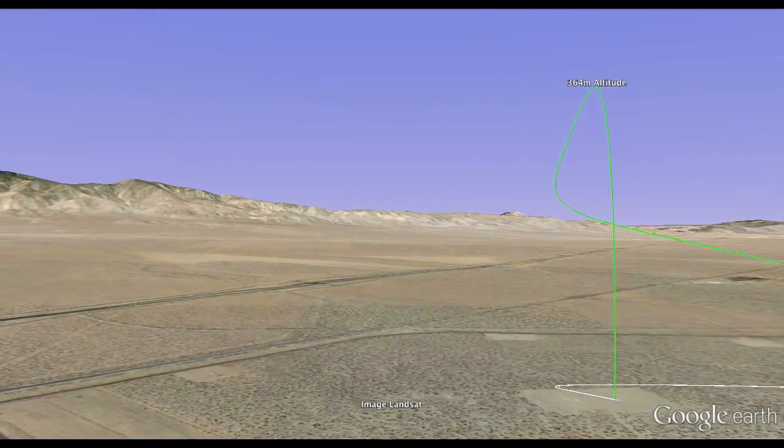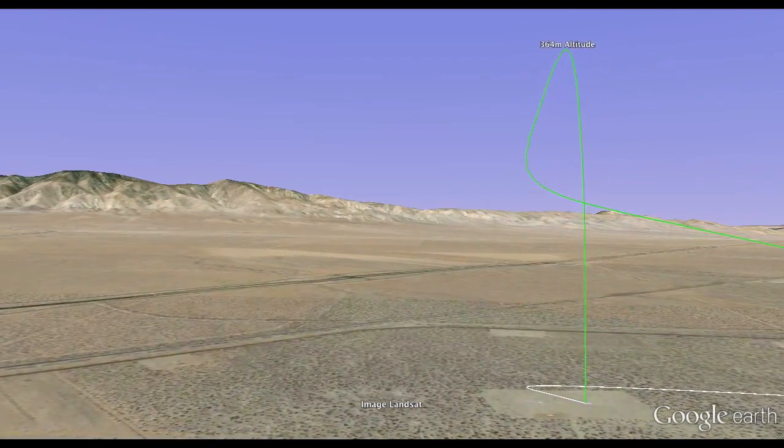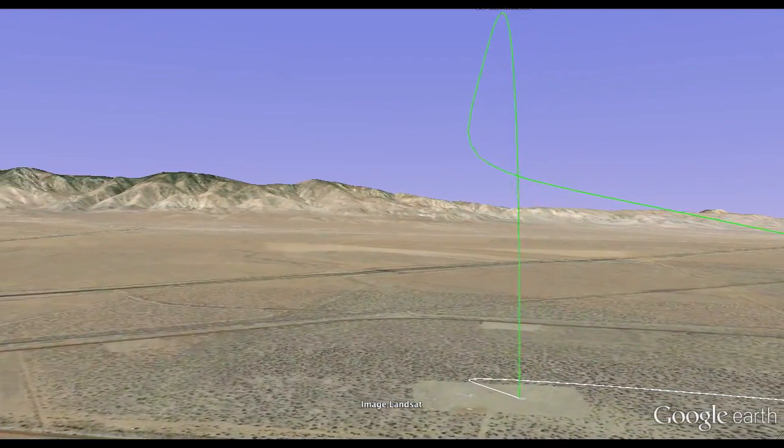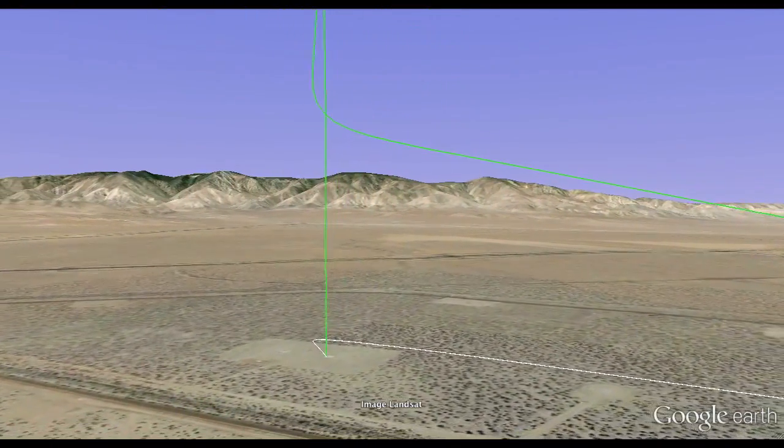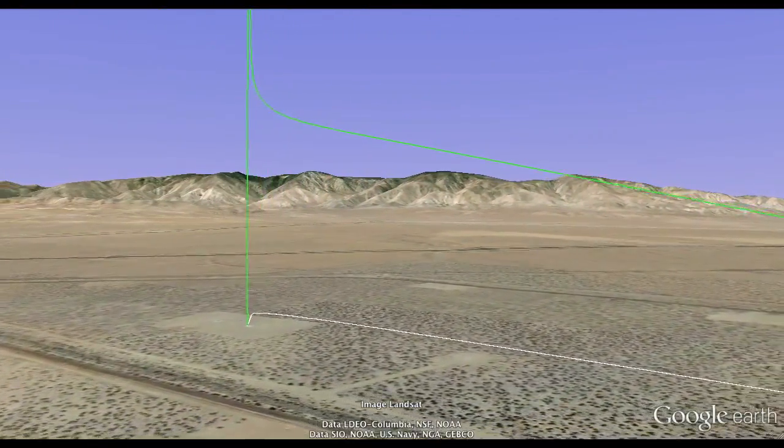This Google Earth visualization is created from the actual trajectory data recorded by ZOMBI in flight. The trajectory may look simple, but this flight represented an unprecedented achievement in autonomous rocket technology.